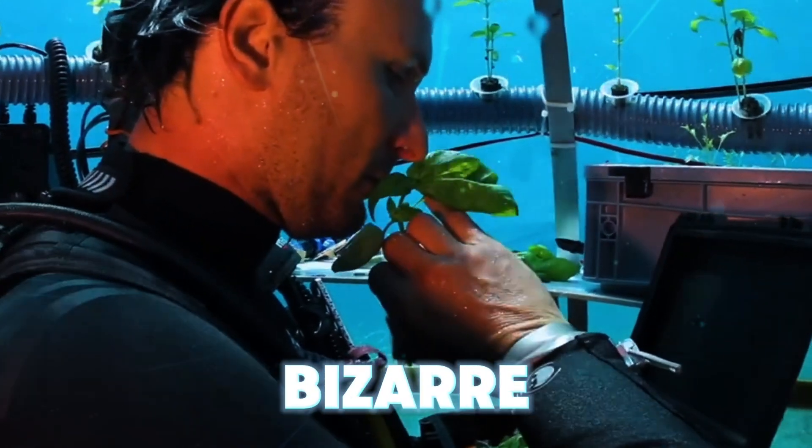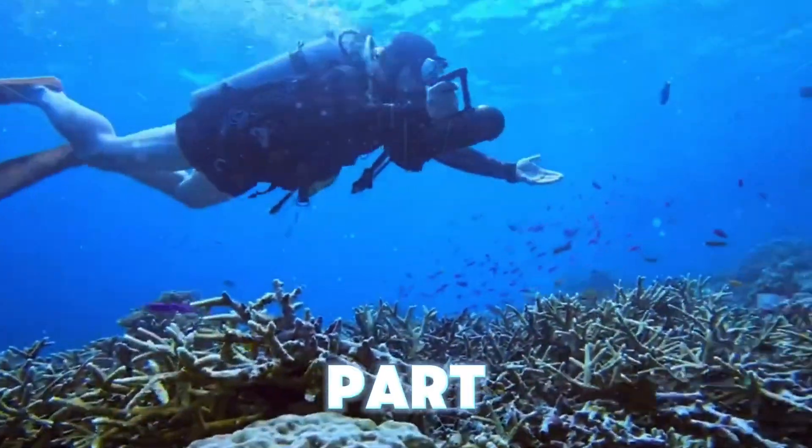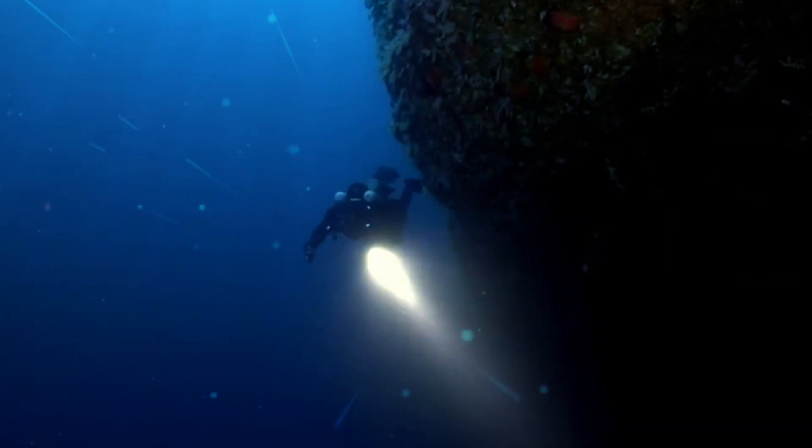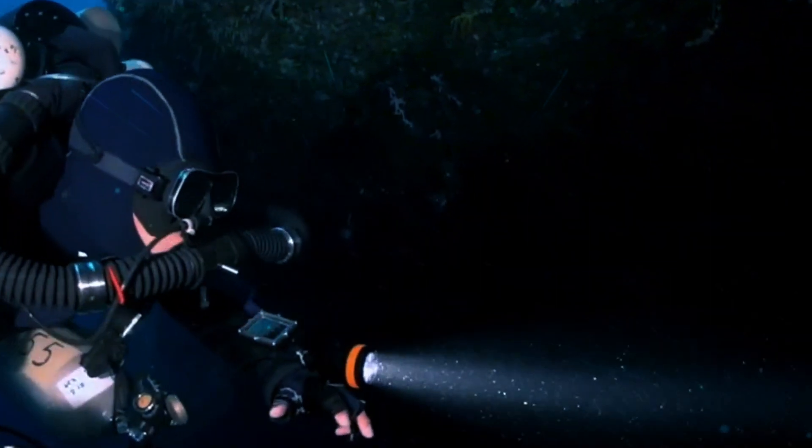Some of these ideas are downright bizarre, while others are so genius that they might just become a part of our daily routine in the future. Let's dive right in and explore some of these amazing underwater inventions.